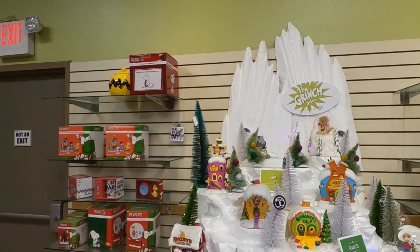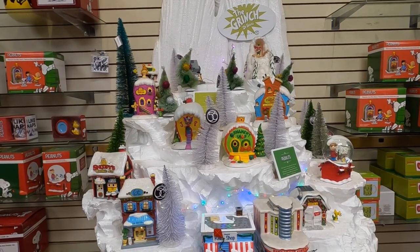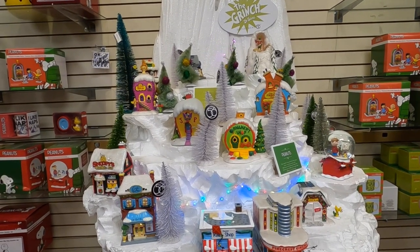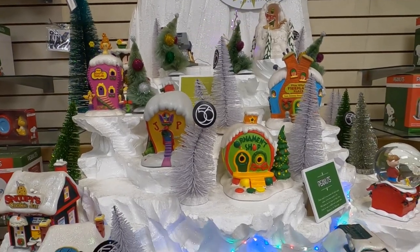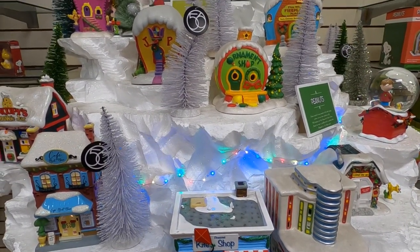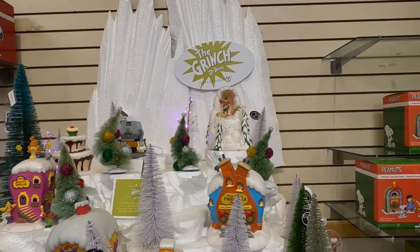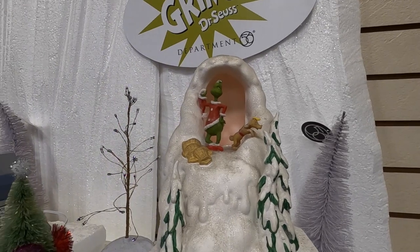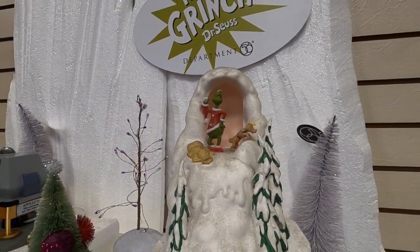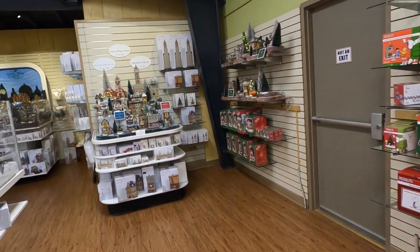Oh, look at the Grinch Whoville stuff! Oh my gosh, that is amazing! Oh my gosh, and there he is up top. That's so amazing. Wow.